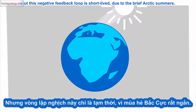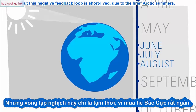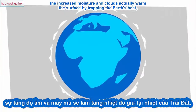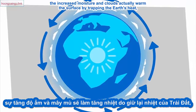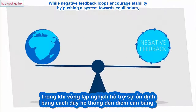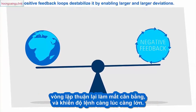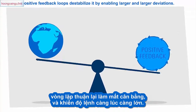But this negative feedback loop is short-lived, due to the brief Arctic summers. For the rest of the year, when sunlight is scarce, the increased moisture and clouds actually warm the surface by trapping the Earth's heat, turning the feedback loop positive for all but a couple of months. While negative feedback loops encourage stability by pushing a system towards equilibrium, positive feedback loops destabilize it by enabling larger and larger deviations.